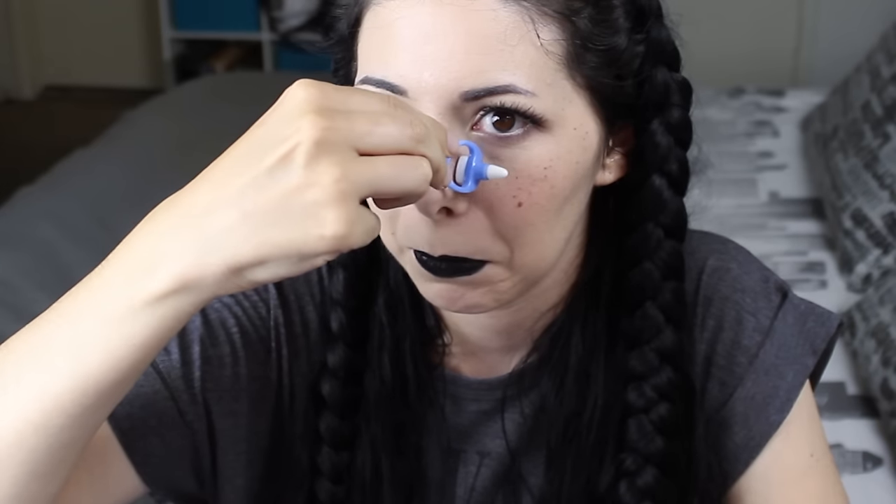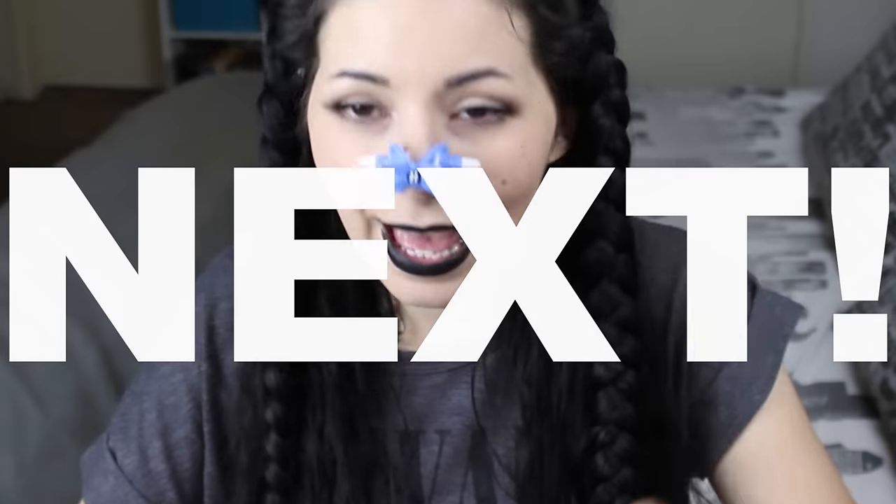Ow! No! This hurts, guys — don't use this, this is not good for you. Let's try this one... okay, this hurts less. NEXT!